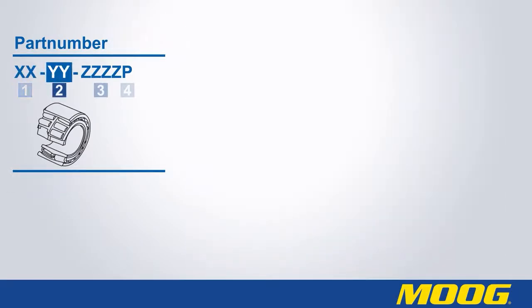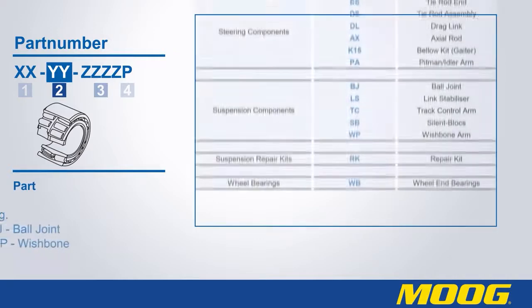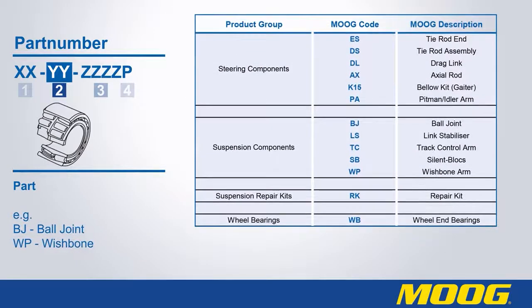The second part of the part number, here shown as YY, stands for the type of part. For example, BJ stands for ball joint and WP stands for wishbone.